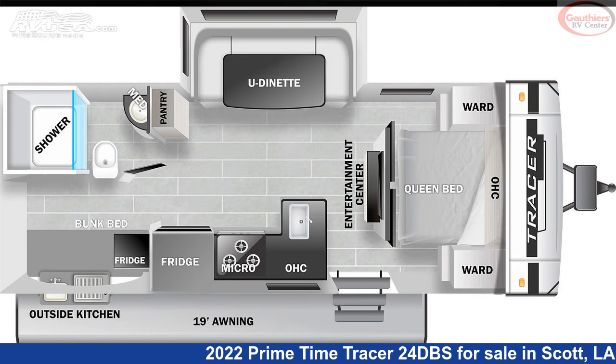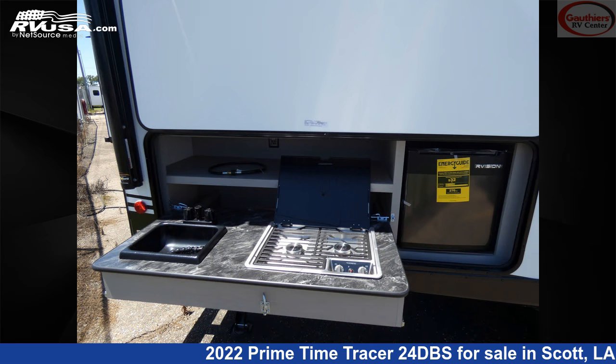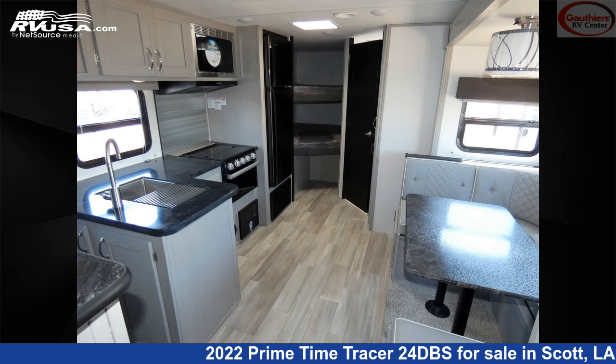This new Primetime is 27 feet 11 inches in length and features one slide-out, a dusk interior, slide-out, smoke detector, awning, refrigerator, leveling jacks, air conditioning, CO detector, LP detector, spare tire kit, microwave, and 42 gallons fresh water capacity.